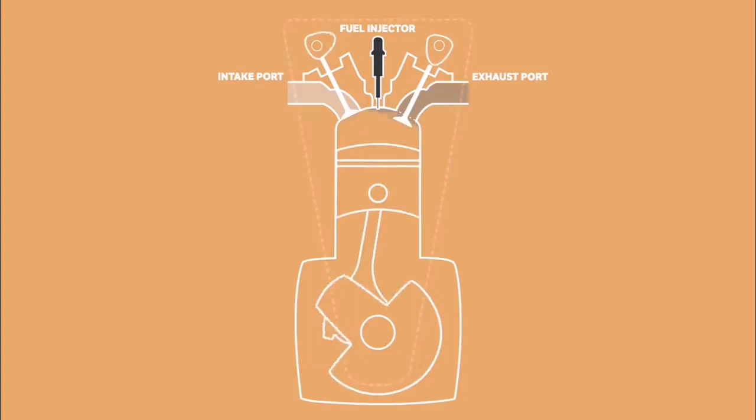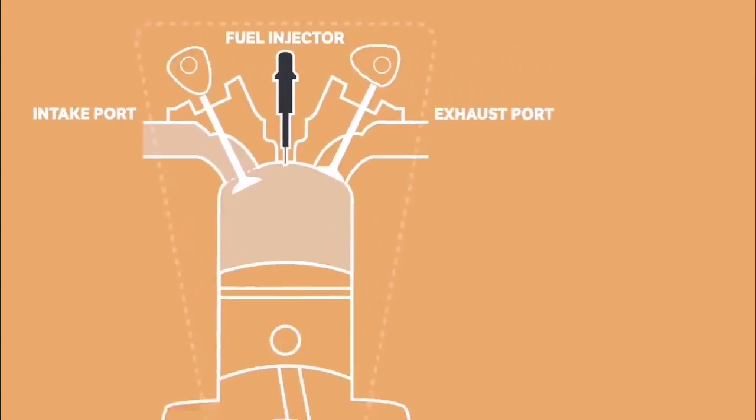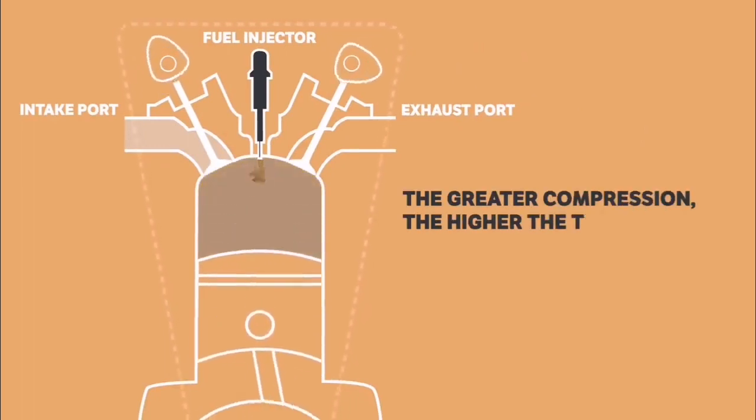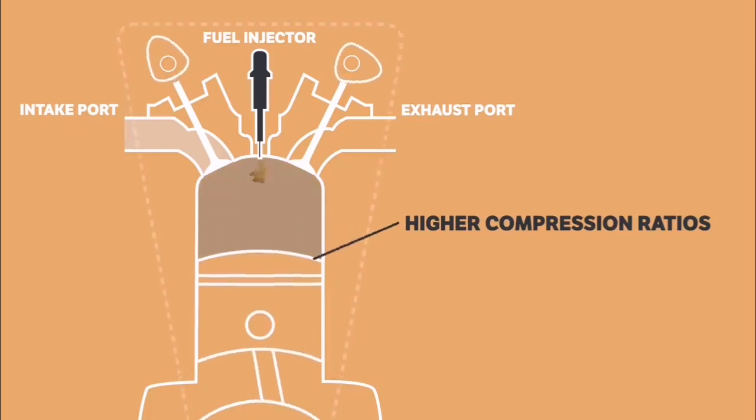It's this compression that allows the air and fuel mixture to ignite in a diesel engine without the need of a spark, because the greater the compression, the higher the temperature. That's why diesel engines have higher compression ratios compared with petrol engines that don't compress the air and fuel mixture to the point of ignition.